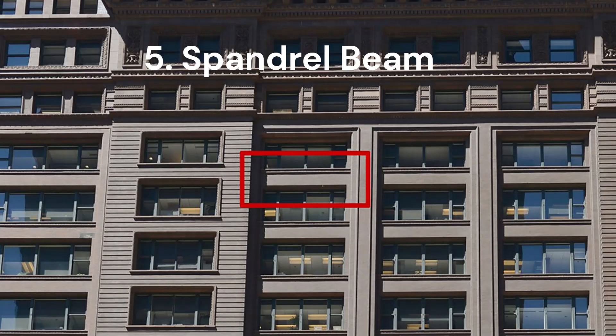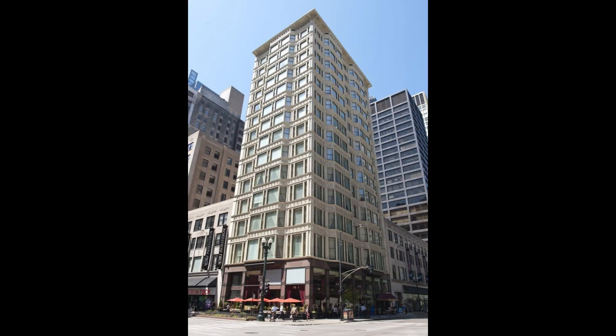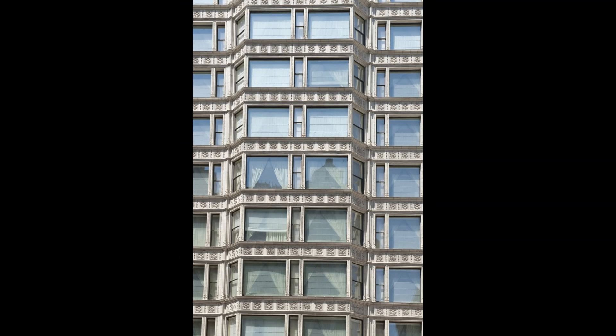Let's step outside for the spandrel beam! On tall buildings, this beam stretches between posts on the outside, like a shelf that holds up the outer walls and the edges of the floors. It's not just strong — it makes the building look cool, too. You'll find spandrel beams in buildings with frames and fancy outside walls that don't carry weight.